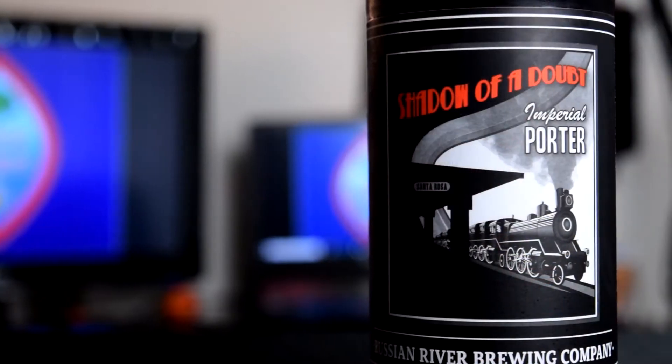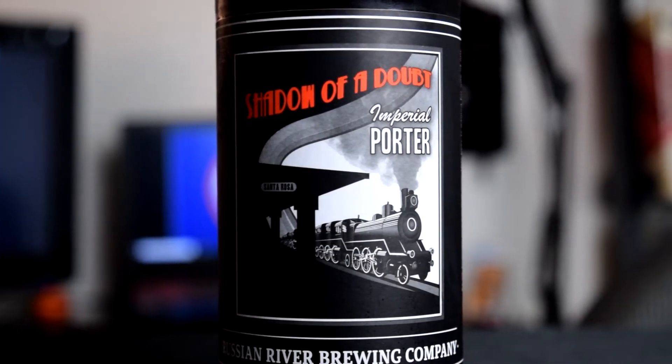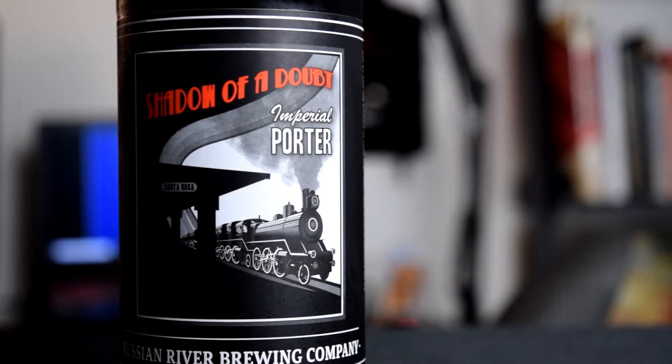It placed really low on my styles list. That doesn't mean that Russian River doesn't make good beers. It doesn't mean that beer wasn't good - it just means I don't like it. So today we're going to try a new style, a style that I've never tried before in the American Imperial Porter.